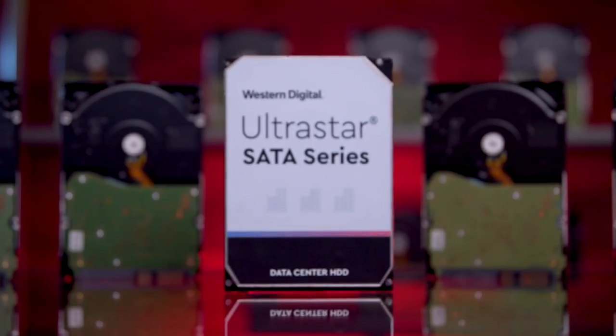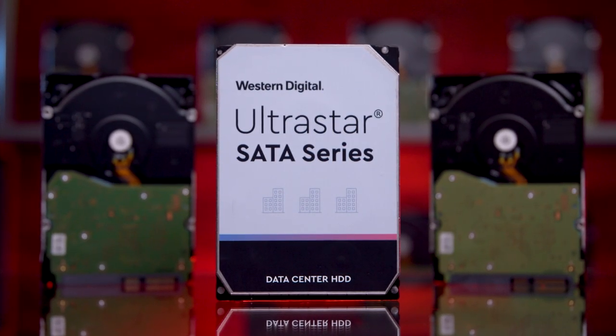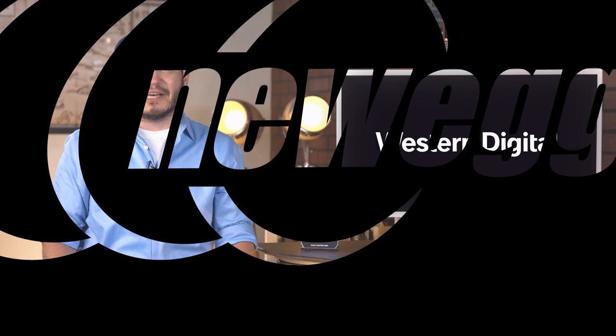And if that's not impressive enough, we also use the drives right here in Newegg Studios to support our video and photo production. For more information on Western Digital's UltraStar hard drives, and to see current pricing and availability, check out the link in the description below.